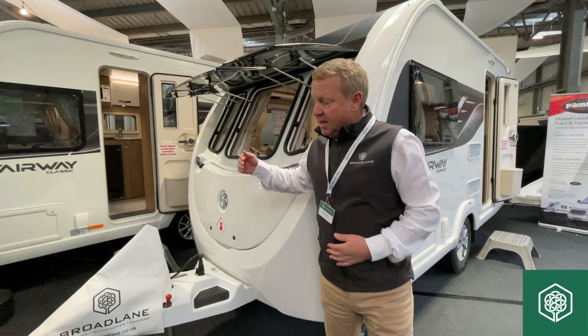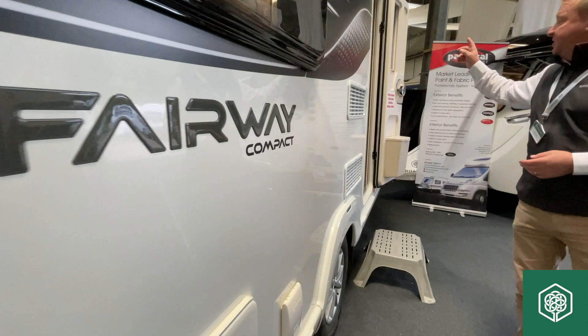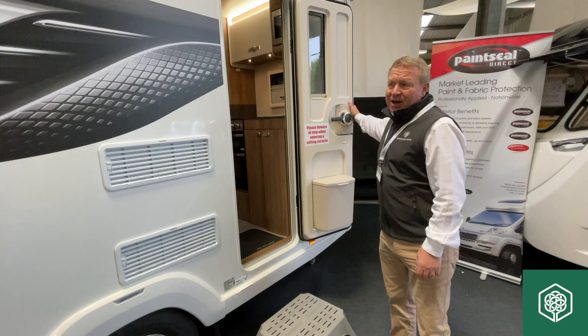Now it's based on the Sprite compact, but we've actually created our Fairway classic version of it. It's a Fairway compact — this is a 360. I'm going to give you a little tour of it. I really like the fact that again Swift have listened.